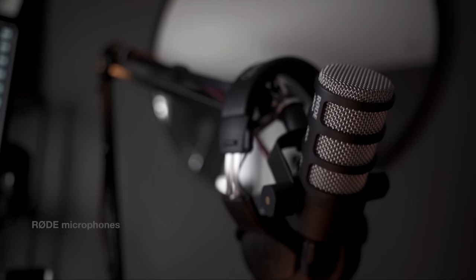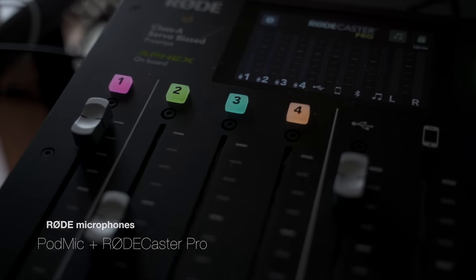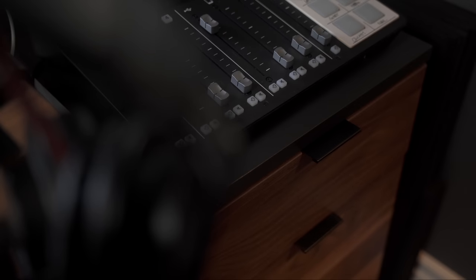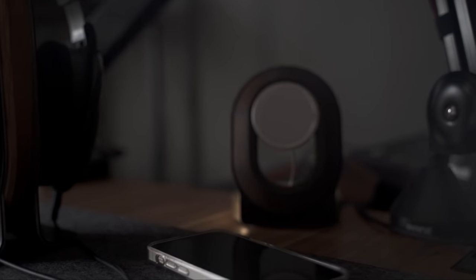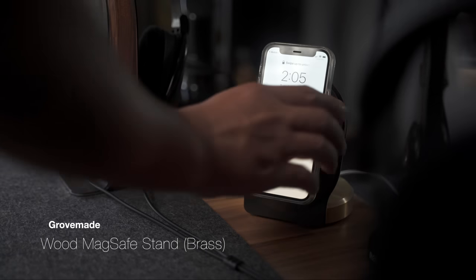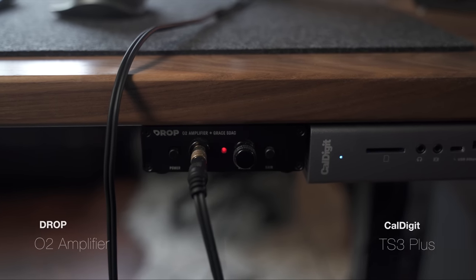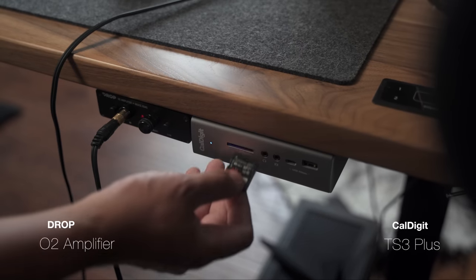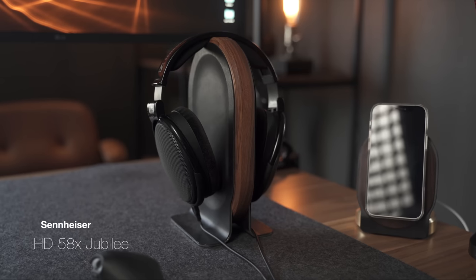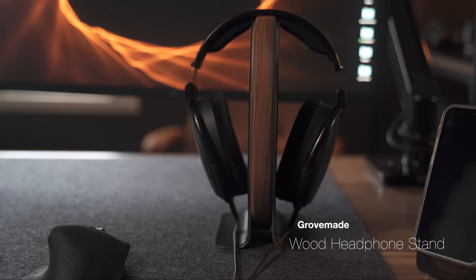For podcasting, I'm using the Rode PodMic mounted on a PSA1 boom arm alongside probably one of my favorite pieces of tech, which is the Rodecaster Pro. The Rodecaster sits on top of my neat filing cabinet for storage and convenience. Along my MagSafe charger, I'm using Grovemade's wood MagSafe stand with a brass finish — it blends perfectly in the space and is also very functional. For listening to music, I still like my Sennheiser 58X Jubilees that I got from Drop.com, and it sits on top of the Grovemade headphone stand in Walnut.